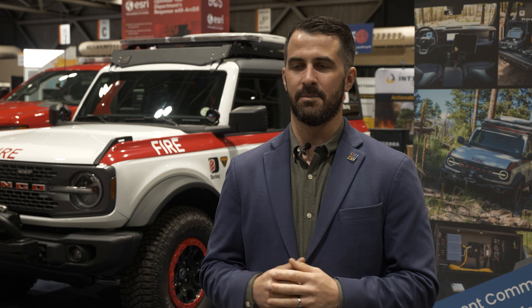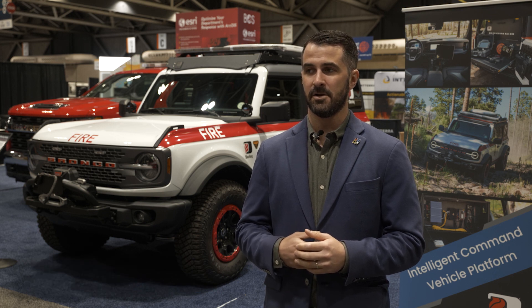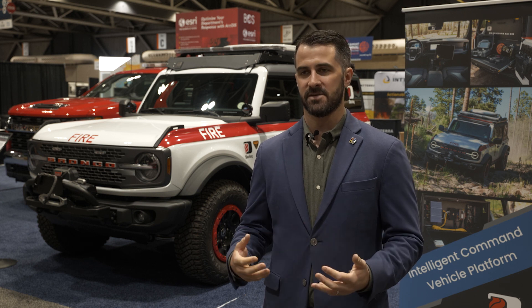Sometimes people think of the fire service as 'put the wet stuff on the red stuff.' Stuff has changed. Whether you're looking at lightweight construction materials where buildings burn faster and hotter, or lithium-ion batteries with thermal runaway where we don't necessarily know exactly the best protocols — the external environment has changed, so we as a fire service have to change.